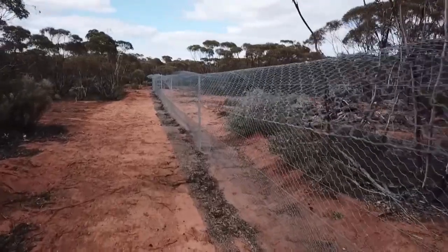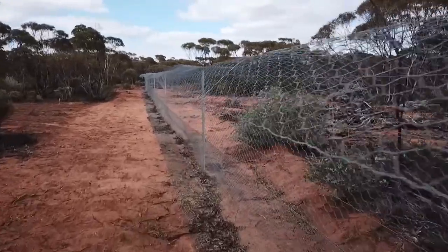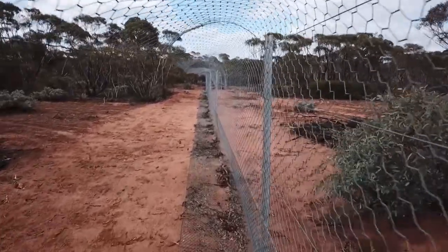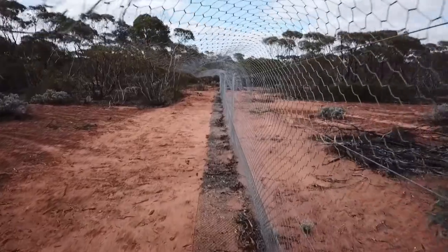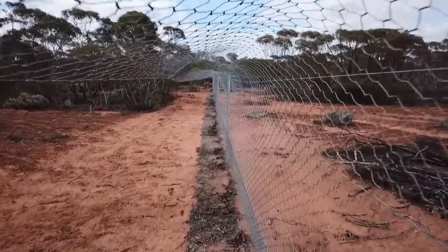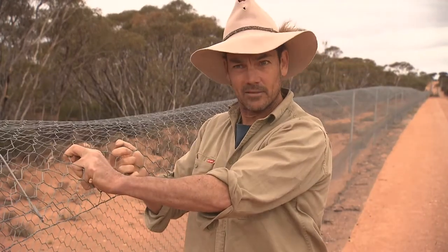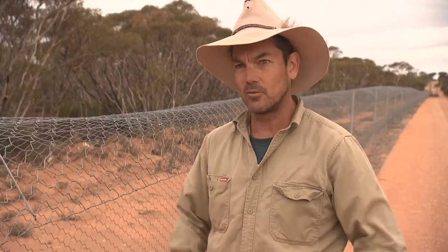We've trialled different products and obviously there's some netting that's cheaper than this Waratah product, so that looked attractive initially, but we always go back to Waratah — it's reliable, it's strong. The last thing you want to do is build a fence and find that it's rusting or it's got holes, or even when you're stretching it out you can pull this and it doesn't deform, whereas some of the cheap netting from Asia really deforms and kangaroos hit it and split it.